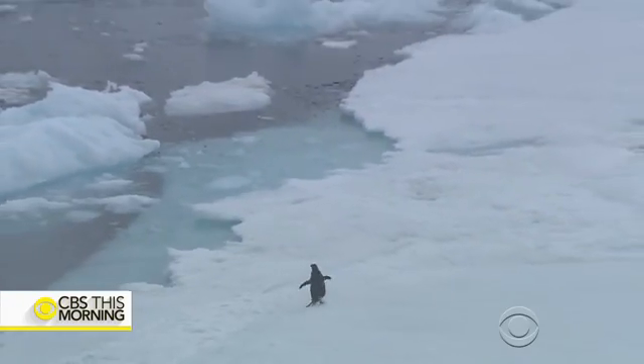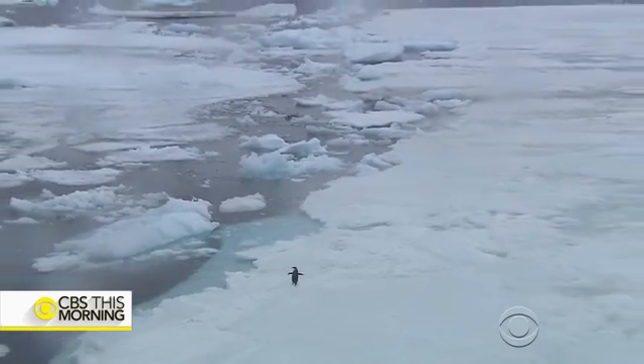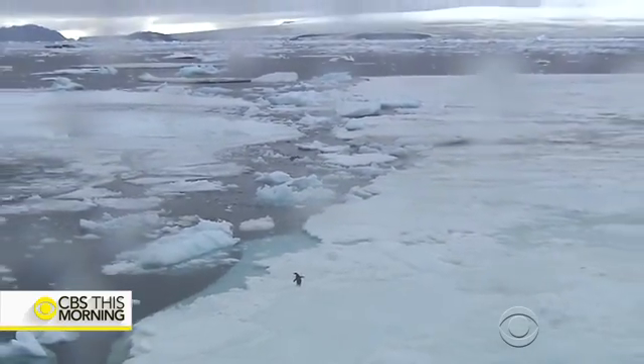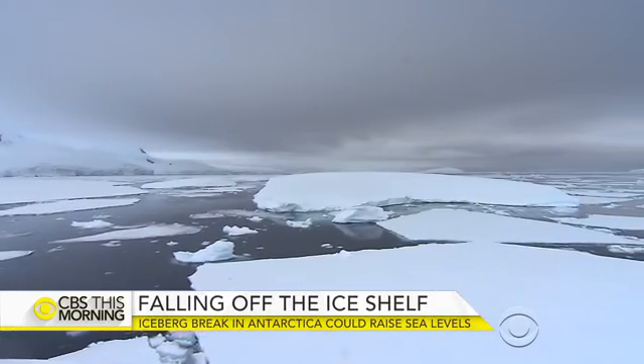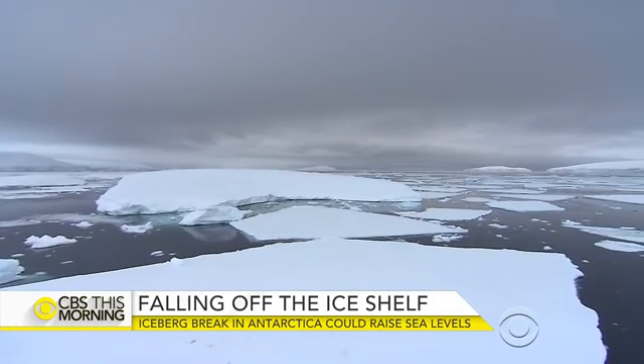When that ice can flow into the sea and melt, that does cause a rise in sea level. There are several spots around Antarctica that are believed to be in this irreversible situation where the ice on the ground is going to flow into the sea, and there's nothing we can do to stop it at this point. Taylor believes that could drive sea levels up even more than the three feet already predicted for this century.